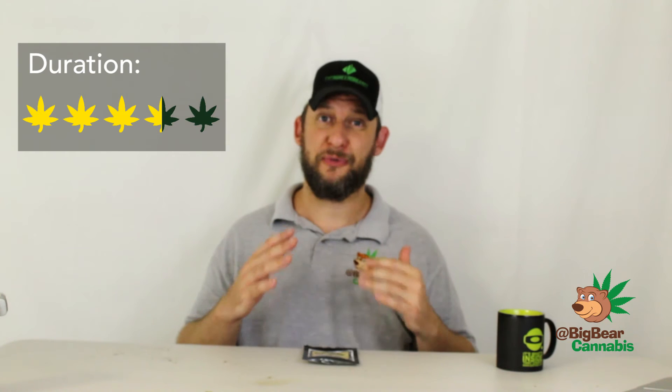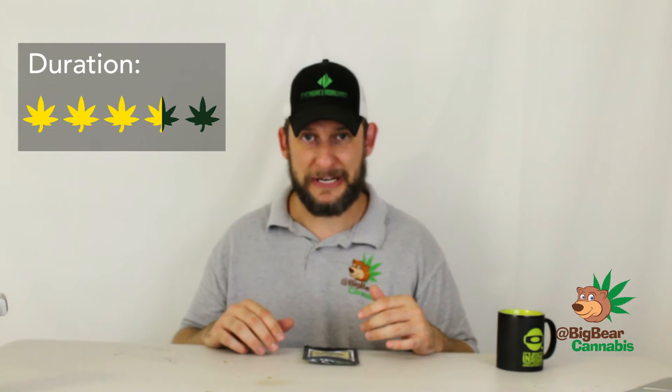For duration, I gave it 3.5. Just when you think you've reached the top and you're about to come down, it shoots up another hundred stories — and that's when it gets a little too racy and anxious. Once I got through that anxious period, it didn't last very long and then settled into a really enjoyable, standard-length high. If you're a casual consumer, start low and go slow — and if you suffer from anxiety, I would avoid this strain altogether.